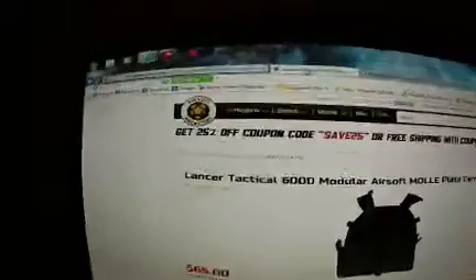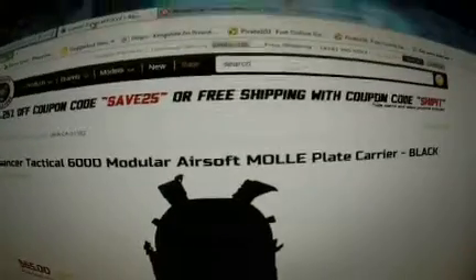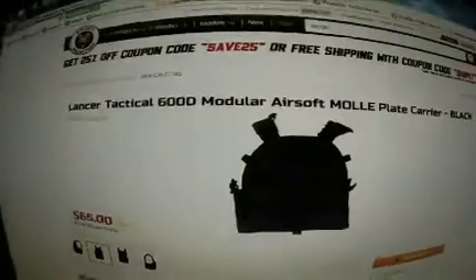I'm also going to be getting the Lancer Tactical 600D Modular Airsoft MOLLE Plate Carrier in black. This is what it looks like — go check it out at the Airsoft Mega Store for $65.